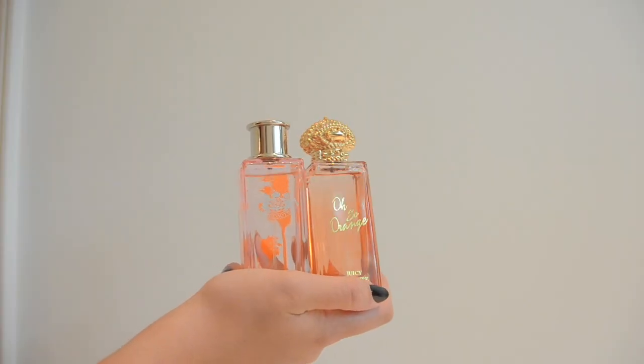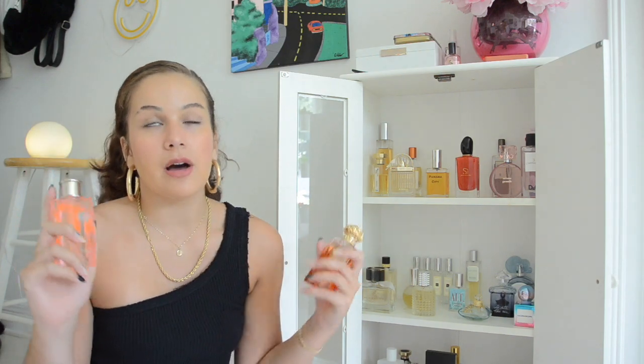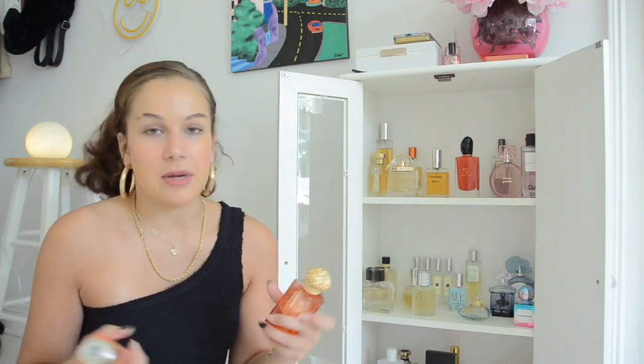The two orange and neon orange fragrances are my Juicy Couture — Juicy Couture Malibu, as you guys know I broke the cap off, and then also Oh So Orange by Juicy Couture. If you guys want more on these, there's a very detailed video on my channel.